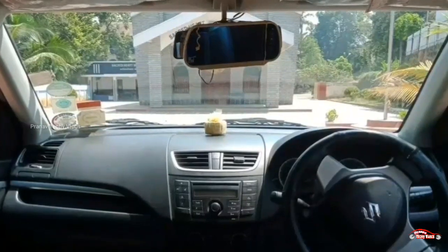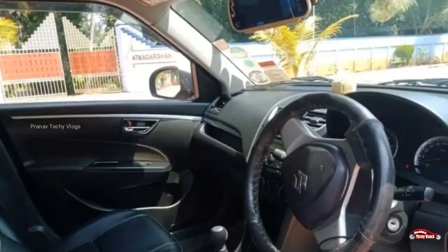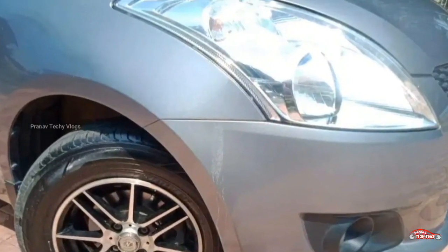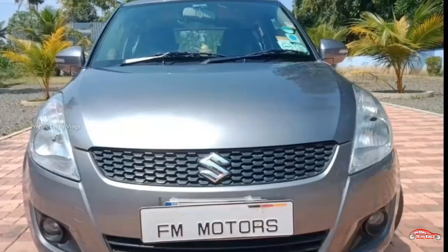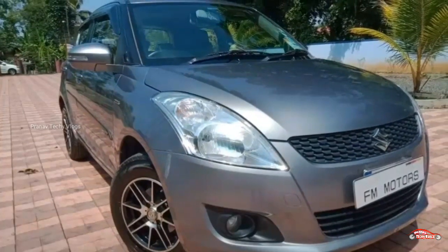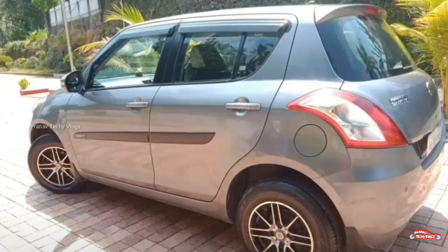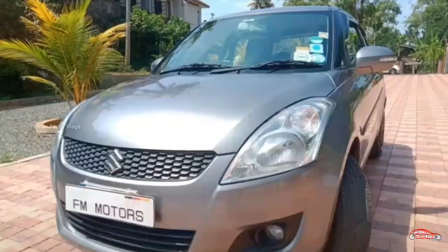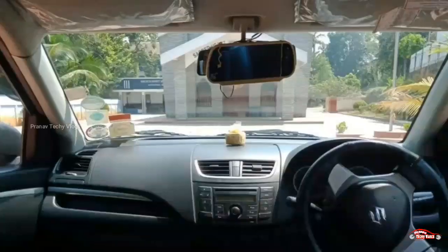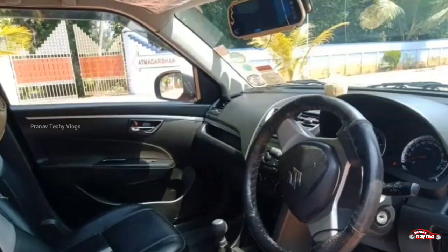There are 4 tires. The average is 10-20 mileage. The price is registered as of 2018. You can be able to drive all the cars. We have a contact number in the description box. We are able to contact you. Let's go to the next one.